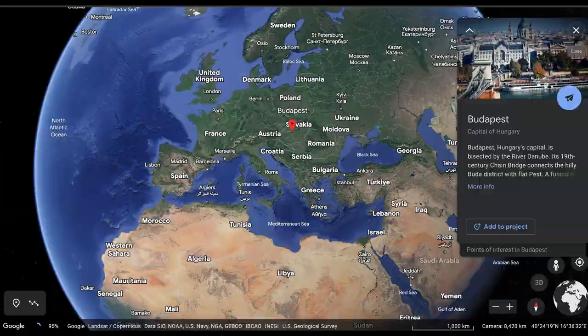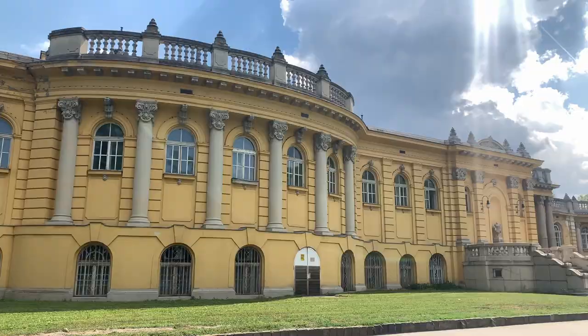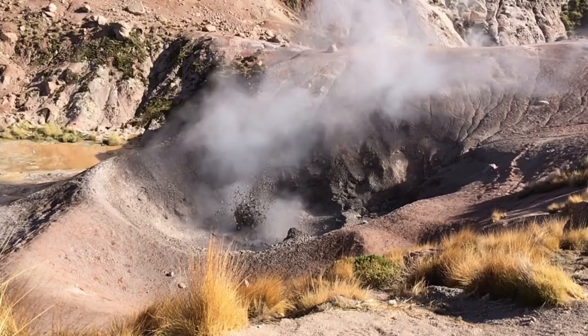Welcome to Budapest, also known as the City of Spas. Budapest is Hungary's busiest city and is home to several bathhouses that attract millions of people from around the world every year. Visitors who flock to these ornate buildings pay for the luxury of relaxing in pools of medicinal thermal water that springs up from hundreds of meters beneath the ground at incredibly hot temperatures.